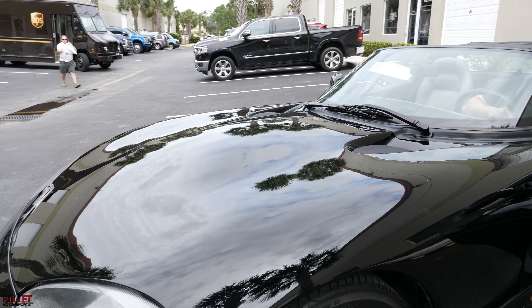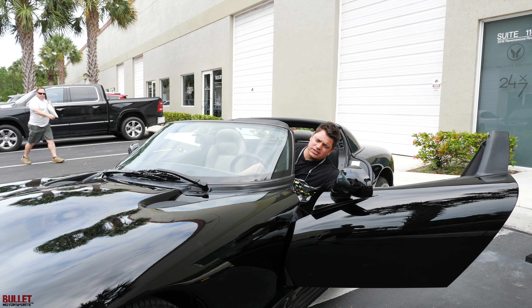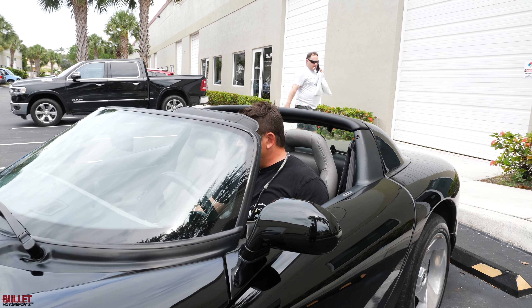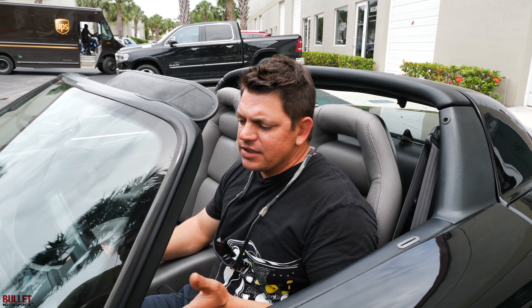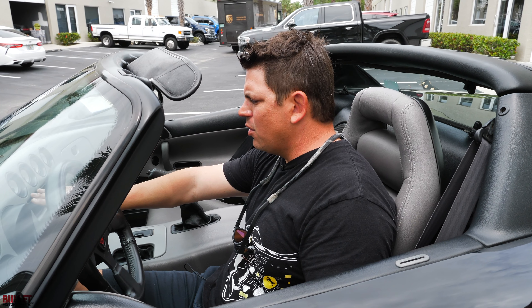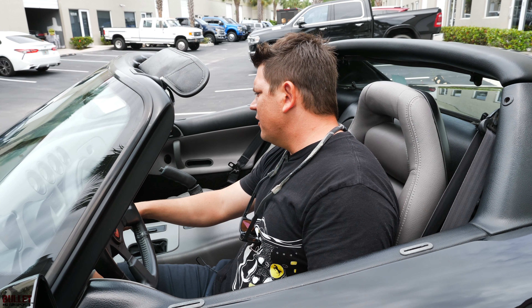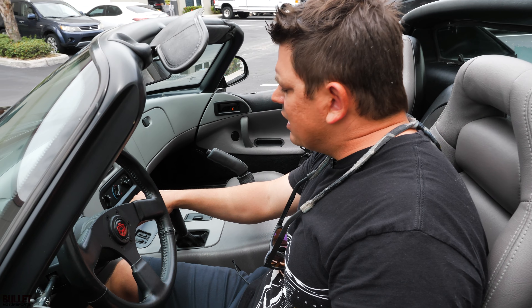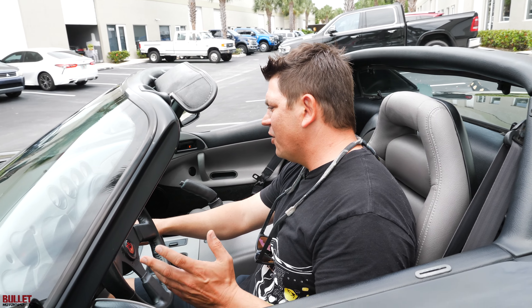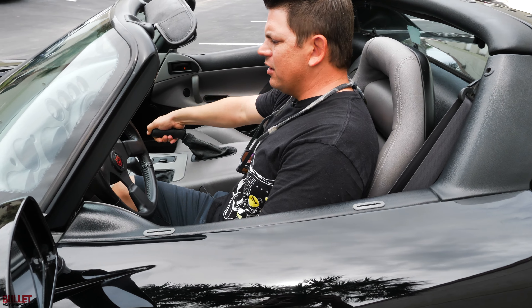Let me start it up — pushing the clutch in. Starts up easily every time. No warning lights on, 31,694 miles. Horn works, air conditioning is cold, great oil pressure at 60 pounds. The fuel gauge is intermittent, so that would be another thing to look at — but it does work when you fill it up. Voltage is working as it should. Emergency brake is holding it.